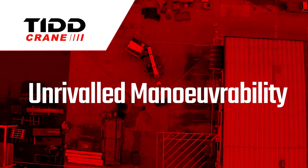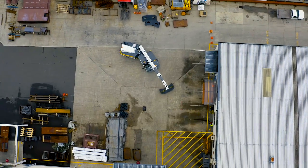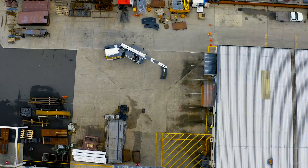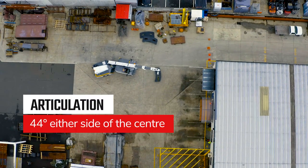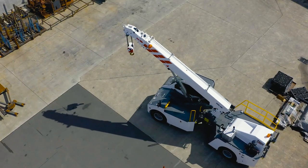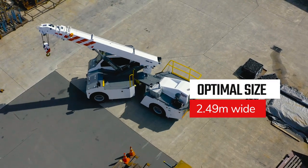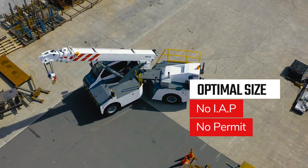Unrivalled manoeuvrability. Small sites and tight lift areas are no problem. The TID PC28 is less than 2.5 metres wide and articulates at a record 44 degrees, working well within the radius of all other cranes in its class. At under 2.5 metres wide, there is no IAP or permit red tape.